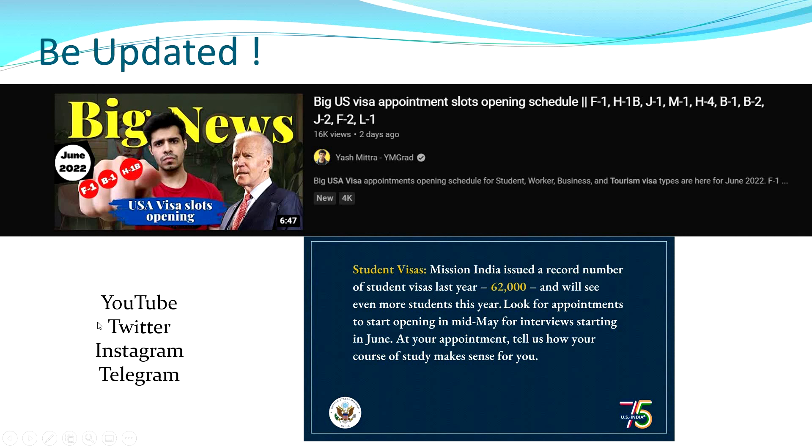Please stay updated because you won't be able to log in 24 hours a day — that's the key. I hope this gave you a good walkthrough of the steps needed to book an appointment. If you have any doubts or comments, please put them in the comments. Thank you so much for watching.